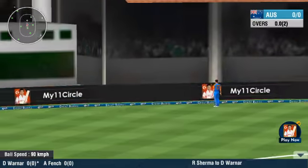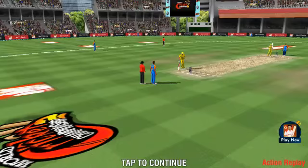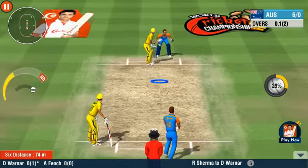What a shot! A stupendous blow that comfortably clears the stands. Swept away in a frenzy — that's an identified flying object into the stands for six.